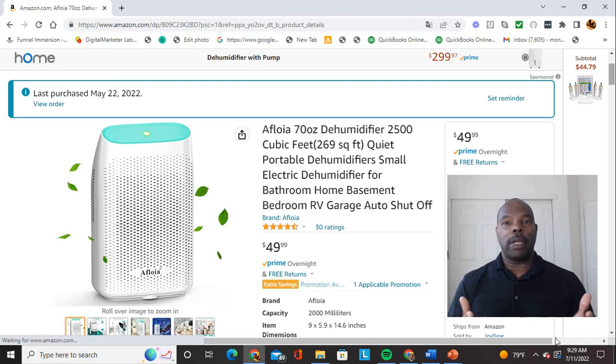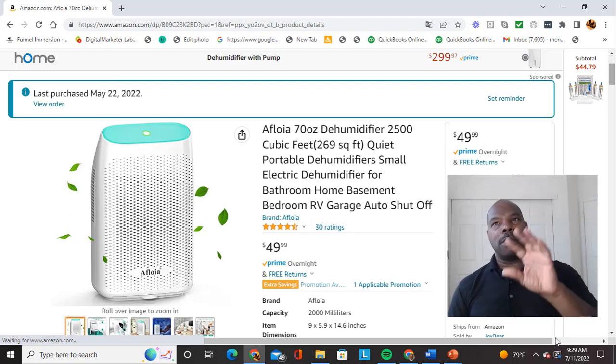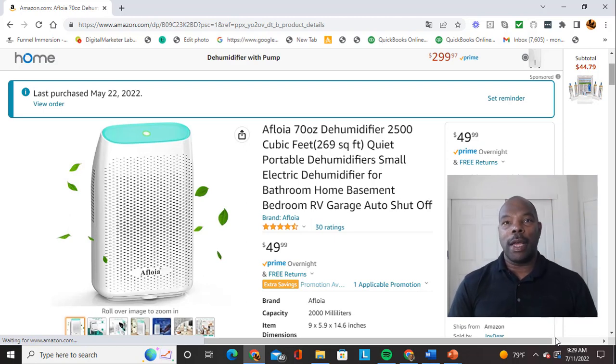We ask our guests to empty it once a day, just make it part of their routine, and that has eliminated the mildew problem. It used to build up on the ceiling and look very unsightly. So if you don't have an exhaust fan in your bathroom and you're having a mildew or mold issue — make sure it's mildew though — just throw in a dehumidifier. This one works great for our bathroom.